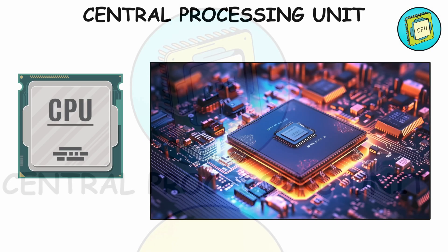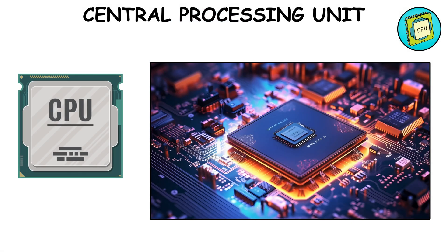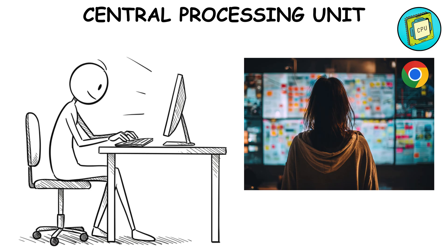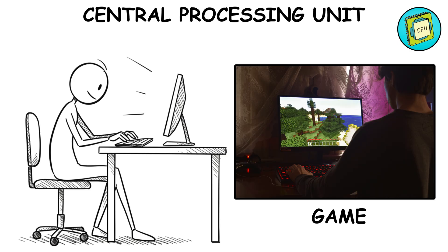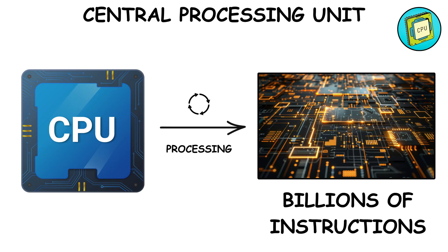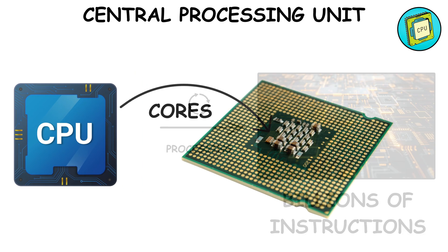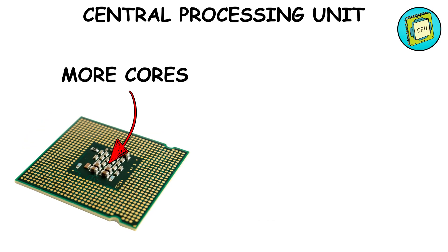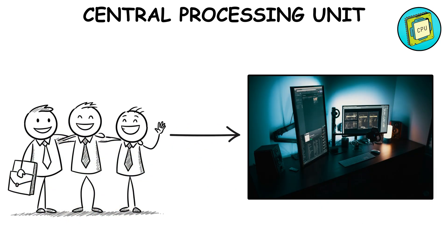CPU — the brain. The CPU, central processing unit, is literally the boss. Every time you open Chrome with 20 tabs, or run a game, or even type on your keyboard, the CPU is processing billions of instructions per second. It's made up of cores — each core is like a worker. More cores equals more workers equals more multitasking.